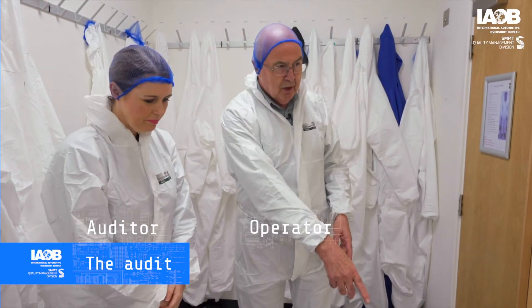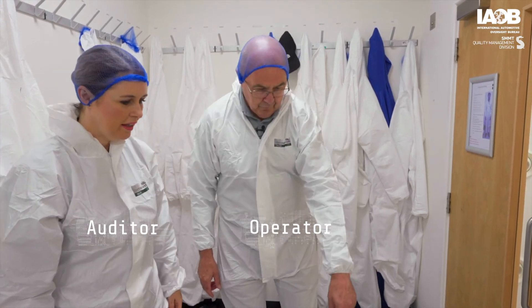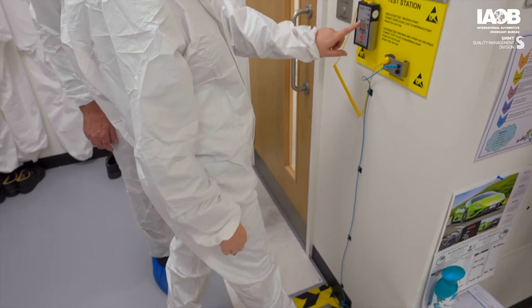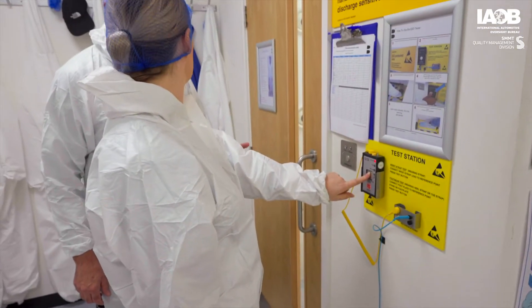So you're all suited up — could you try the ESD test for me? So if you put one foot on here, and then you press the button. Okay, failed.